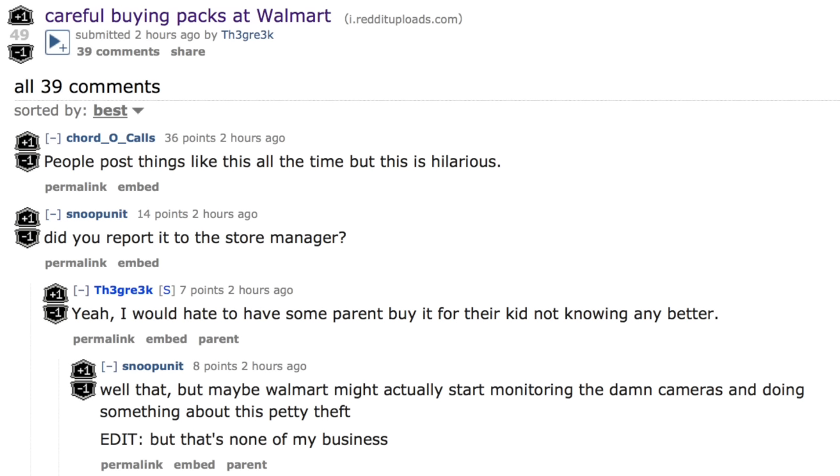Hey guys, today we're going to talk about an interesting new Walmart product. As we discussed previously, Walmart sometimes has people who steal cards - either they buy it and then return it, taking all the good cards out, or they actually steal the good cards in the store.